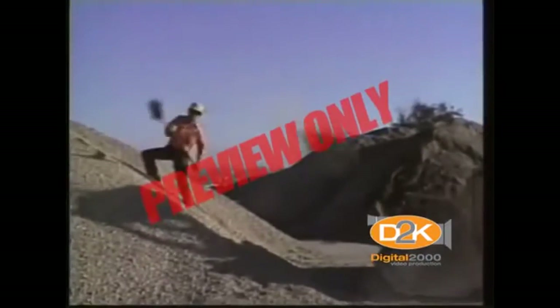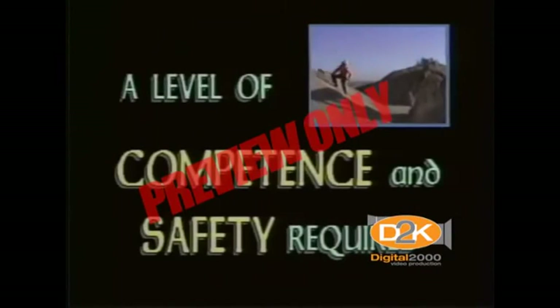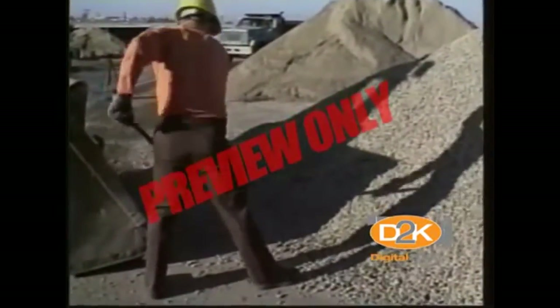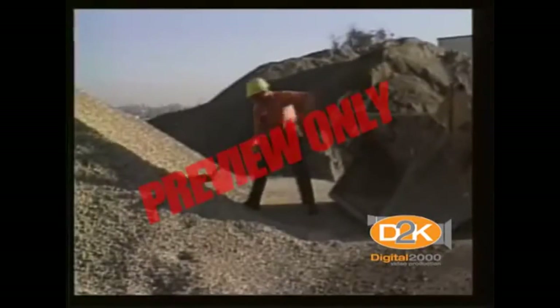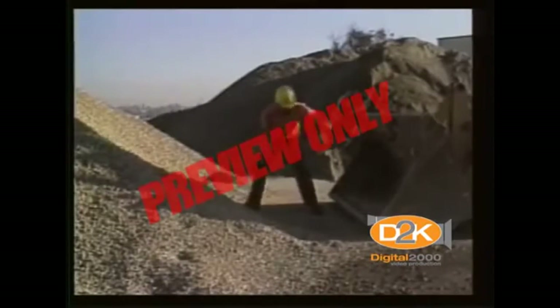Shoveling is a skill, pure and simple, and like all skills, a level of competence and safety has to be acquired. Ever wonder why old timers can outwork the younger employee? Simple. They have finely honed their shoveling skills. The result is faster, more efficient, and safer work.